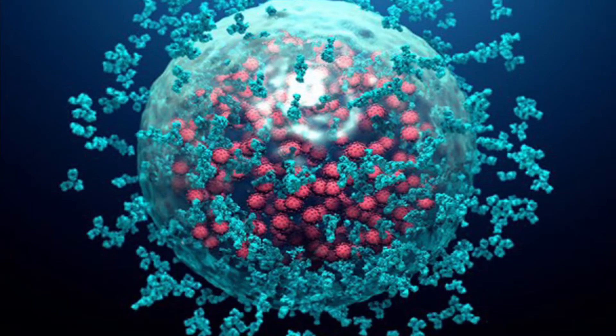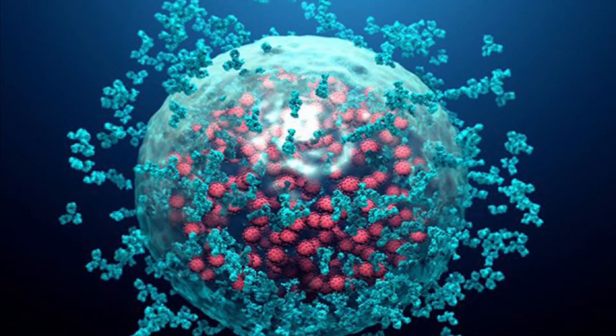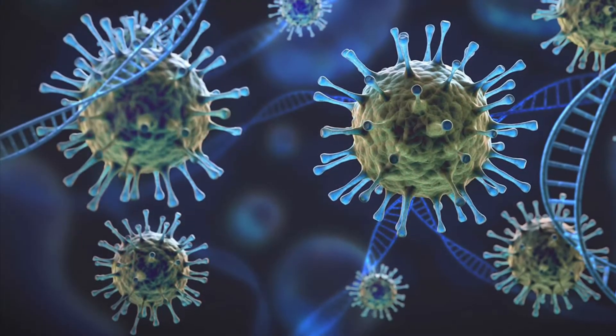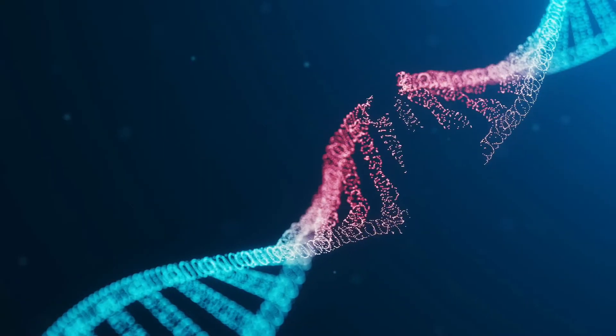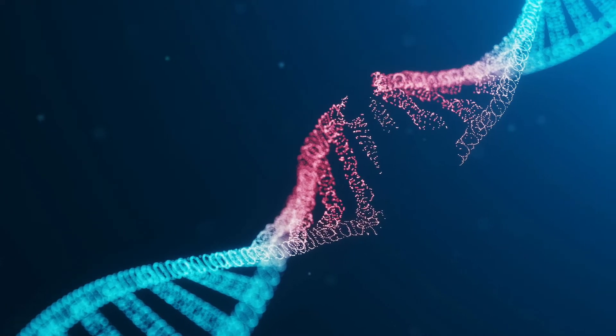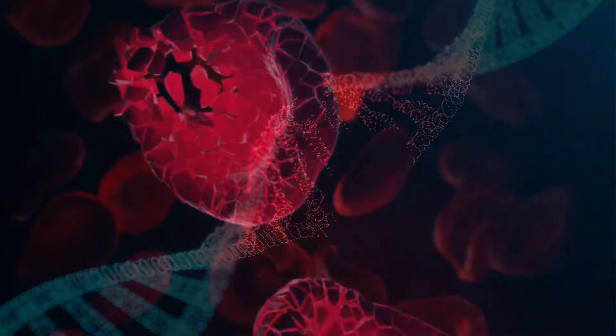Unfortunately, they can't deal with all the viruses in your body. As the remaining ones start to enter your cells, tinkering around with their DNA and infecting them. Now the infected cells start producing more viruses and start melting away to release them.